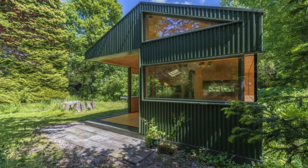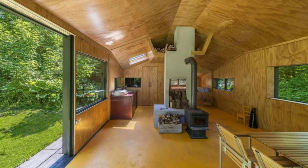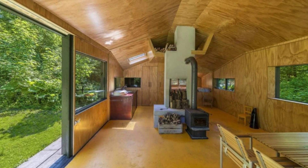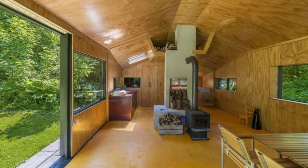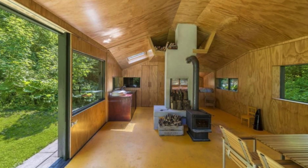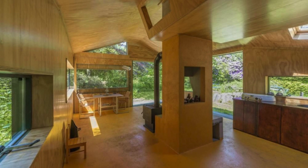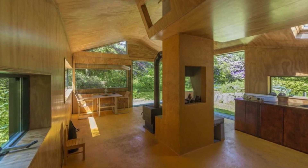The exterior of the tiny house design is green, which blends in with the home's forest surroundings. Inside, wood covers the walls and floors and is used for most of the cabinetry throughout the home, which also lends to the natural style. There are also plenty of windows to view the surrounding forest, bringing the outdoors in.